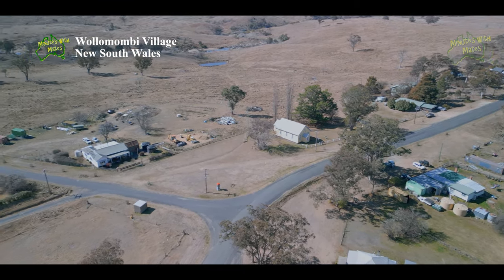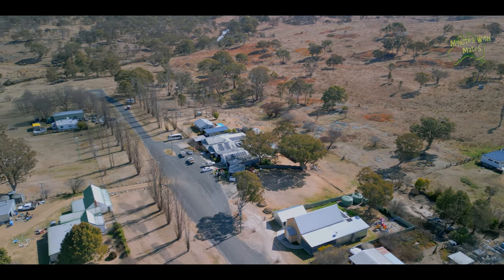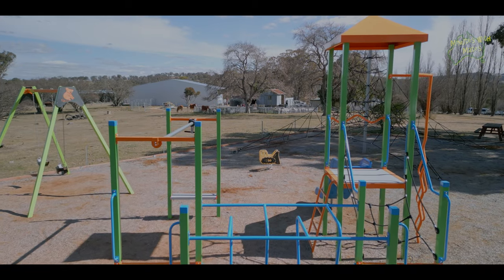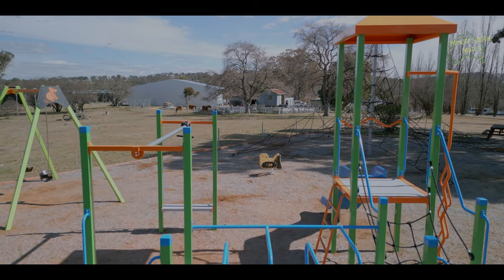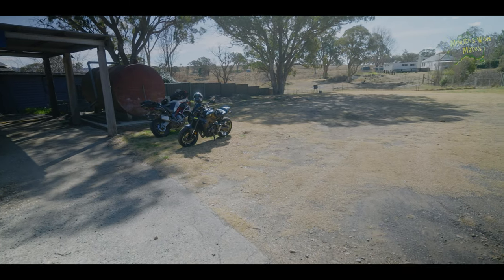Wallamombie Village is a small village approximately four kilometres from Wallamombie Falls. There is a playground and picnic area as well as free camping available. The small store offers takeaway food including burgers, hot chips and drinks.